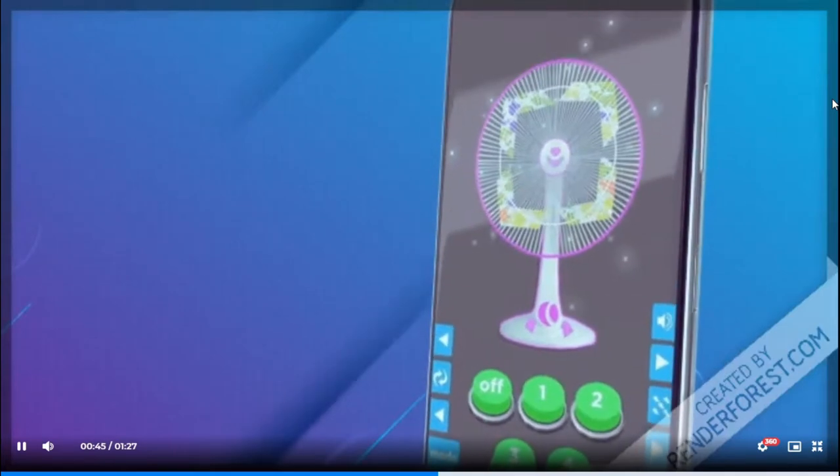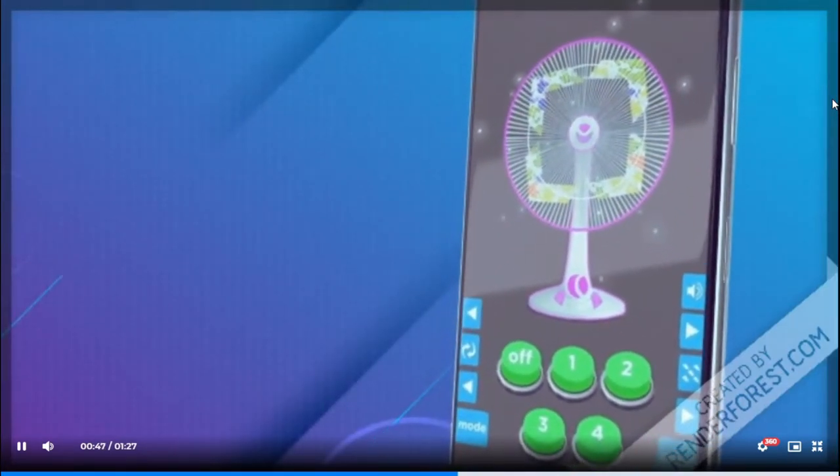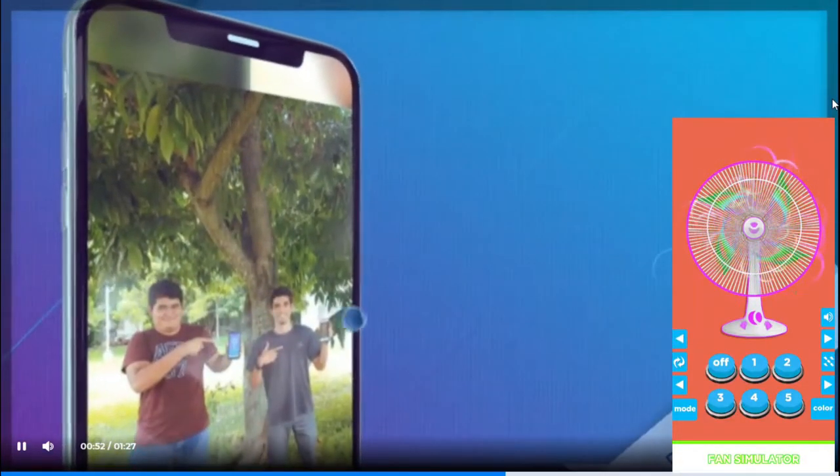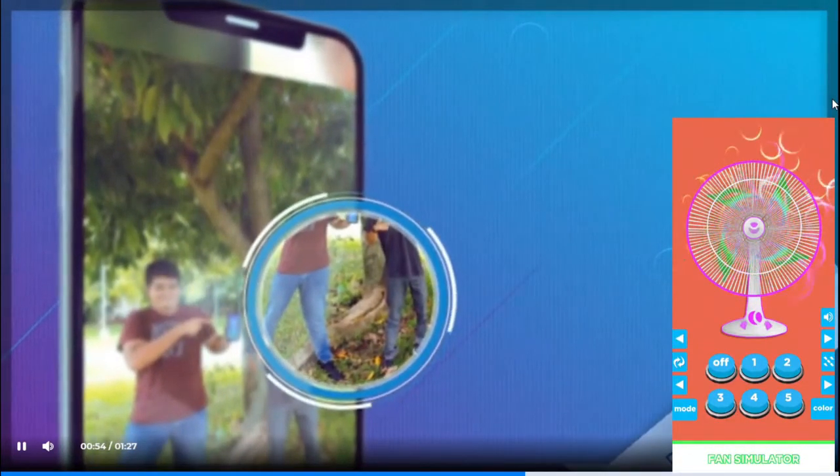Let's install an electric fan simulator with real sound. The fastest fan ever. Play with a real electric fan simulator with loud sound. This app has many modes to choose from, you can choose between.